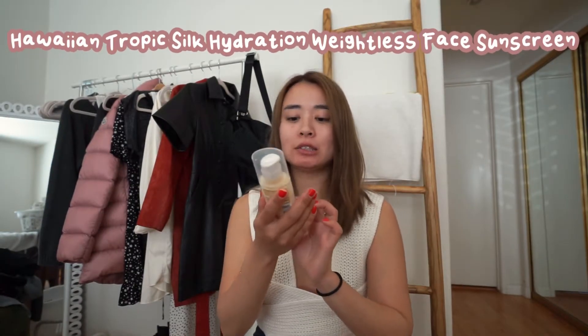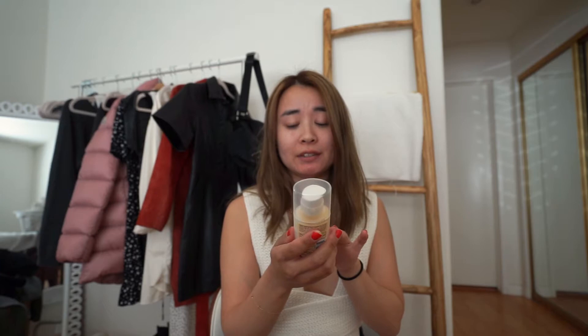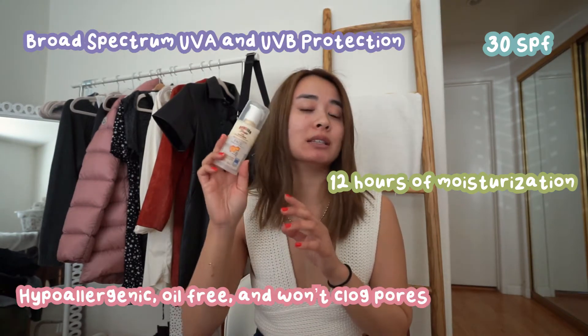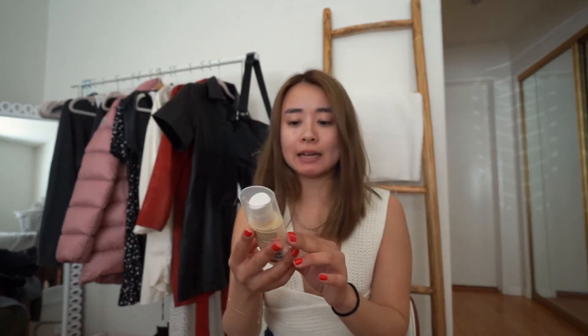First we have the Hawaiian Tropic Silk Hydration Oil-Free Lotion Sunscreen. It's a weightless face sunscreen that's supposed to feel as if it's barely on. This has 30 SPF, 12-hour moisturization, UVA and UVB protection, and it supposedly doesn't clog your pores. I got this one from Target a little while back and I'm going to try each of these on so you can see how it looks on the face.